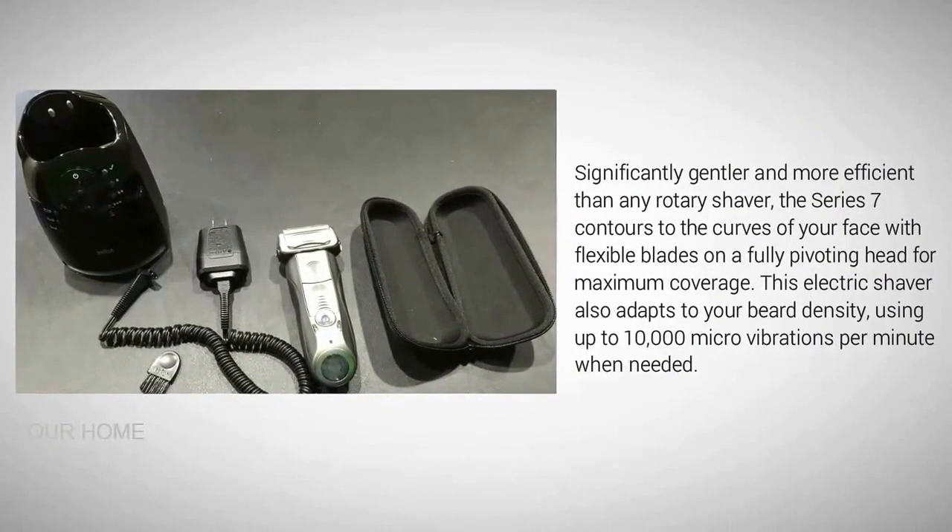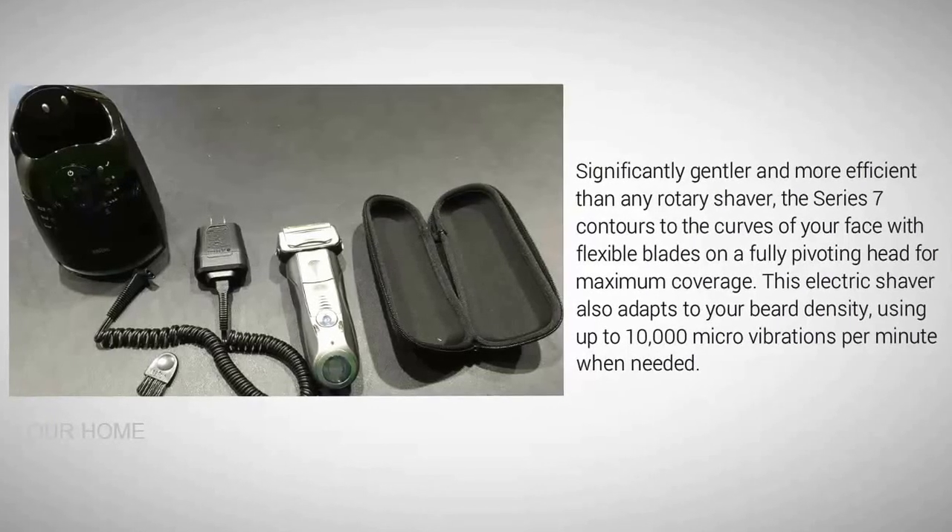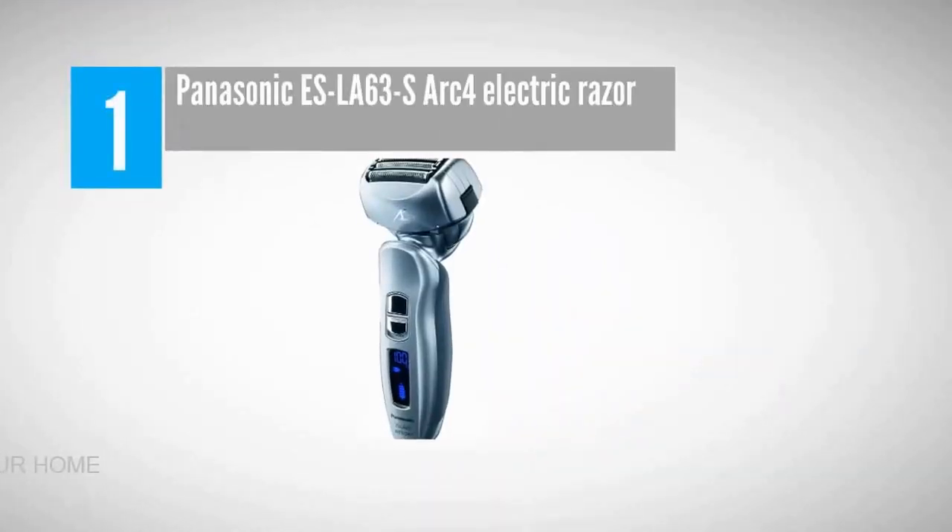Significantly gentler and more efficient than any rotary shaver, the Series 7 contours to the curves of your face with flexible blades on a fully pivoting head for maximum coverage. This electric shaver also adapts to your beard density using up to 10,000 micro vibrations per minute when needed.